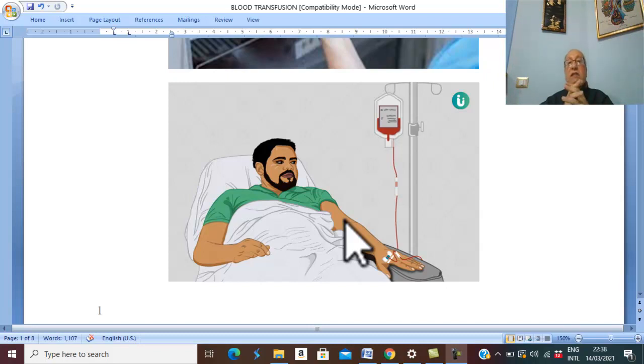Allergic reaction occurs when antibodies in the recipient are directed against proteins in the donor's plasma. In mild cases there is just itching and urticaria. In severe cases, anaphylactic shock, laryngeal edema, and collapse may occur. Management: stop transfusion; give antihistamines and corticosteroids.